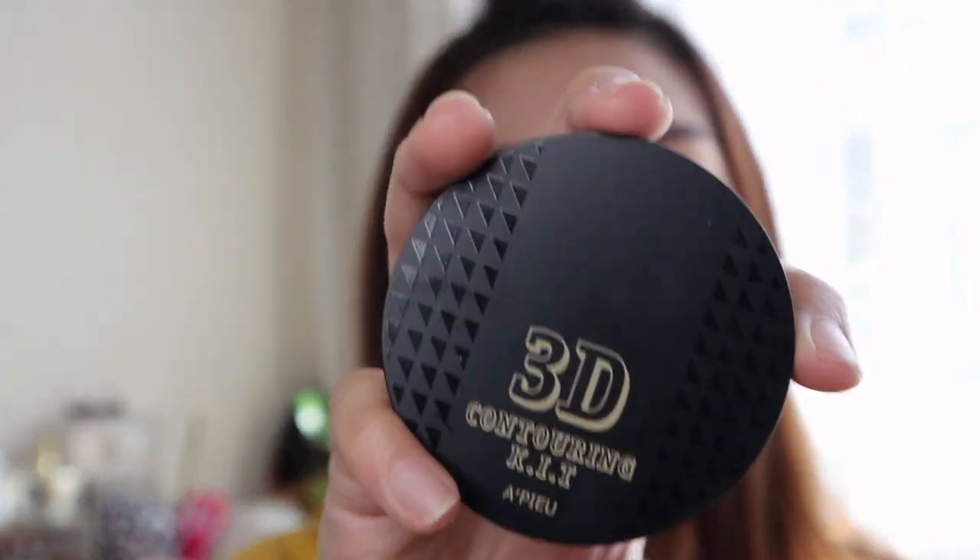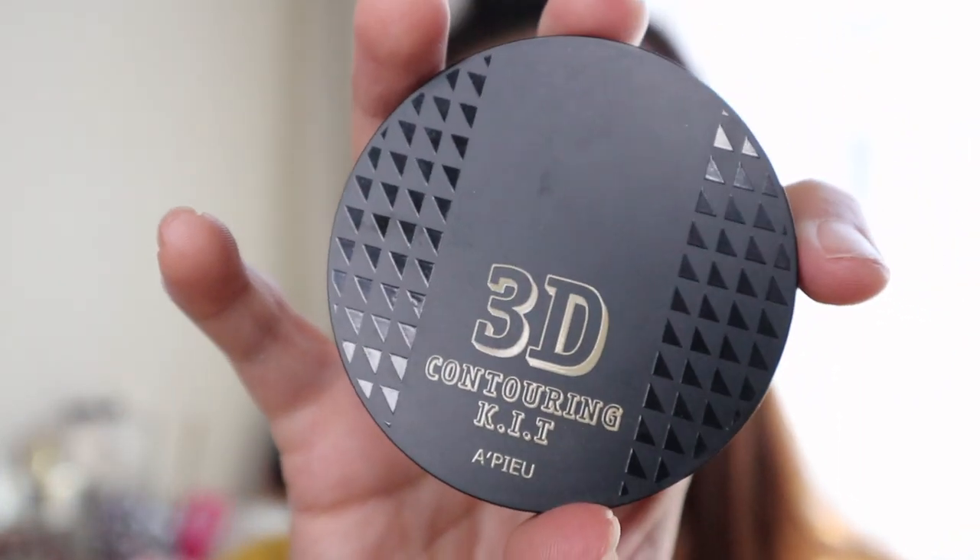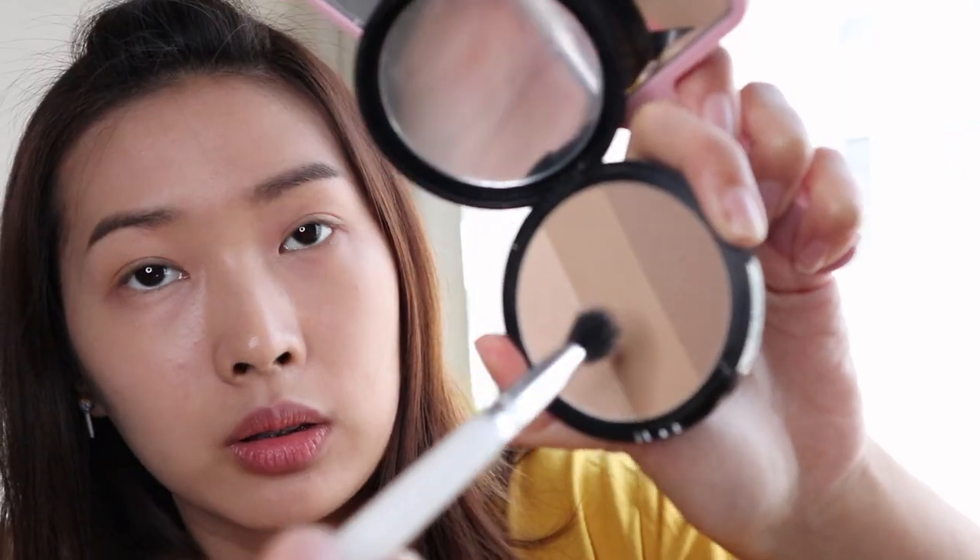Today's theme is natural. I'm using my Love 3D Contour Kit from Opium and, using the same brush — the middle one — I create the nose shading.